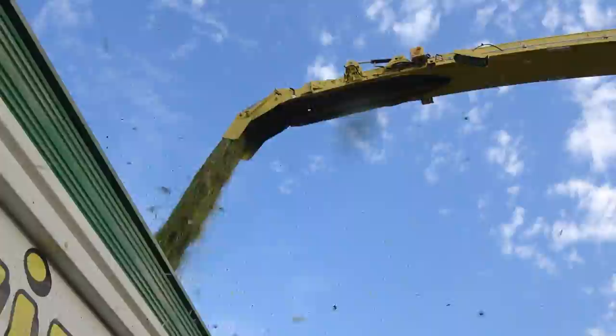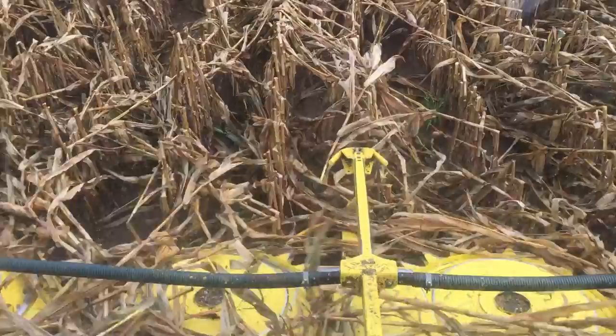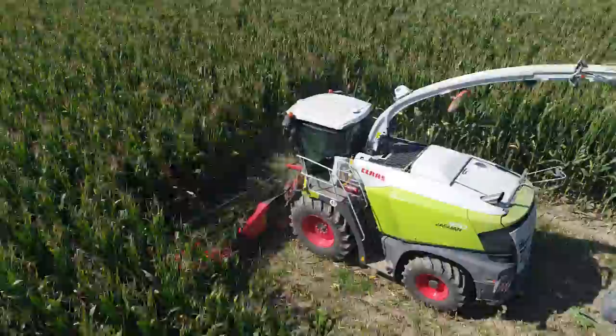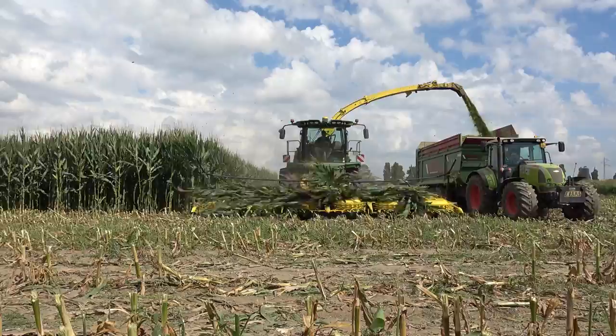490+ — full force ahead. With this header, the self-propelled forage harvester can be used to the full. Typically, Kemper headers have a great reputation in down-crop, and the 490+ does an excellent job in flattened maize. The crop flow channels in the machine have been enlarged so that the header can also safely convey very large volumes of crop, avoiding potential clogging issues. In addition, all components in contact with the product flow have been designed open to achieve a permanent self-cleaning effect.